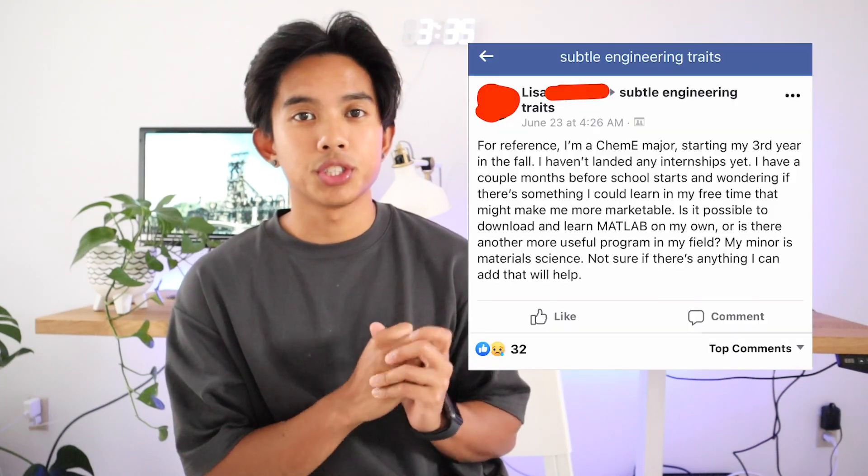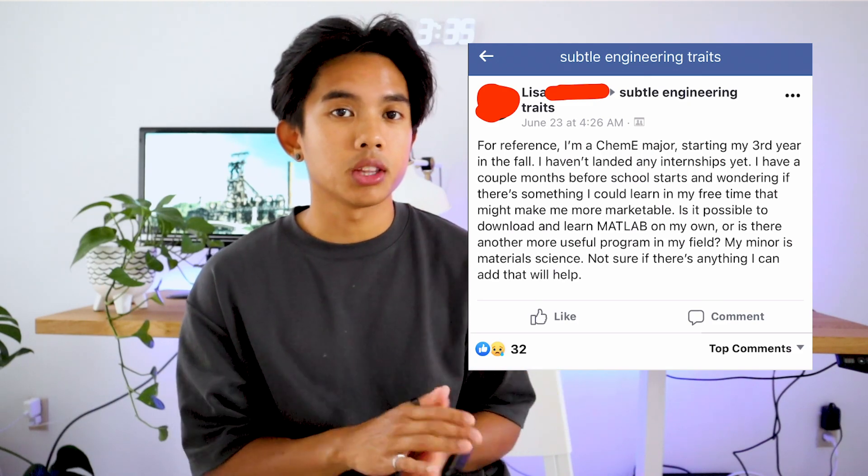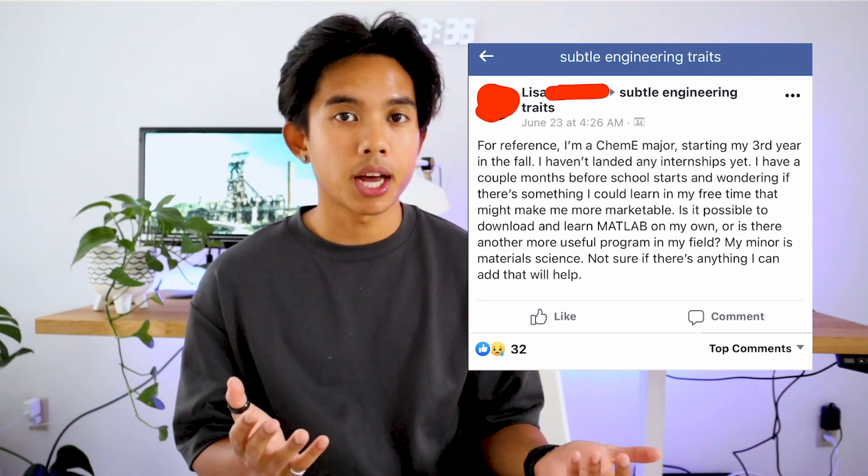This is a third year chemical engineering student. She's worried about her chances of getting an internship and is wondering if there are any skills she can learn in her free time to make her a better candidate. And as a recent chemical engineering graduate, this is a question that I ask myself often — what are those top skills that I need to improve myself and become a better candidate?